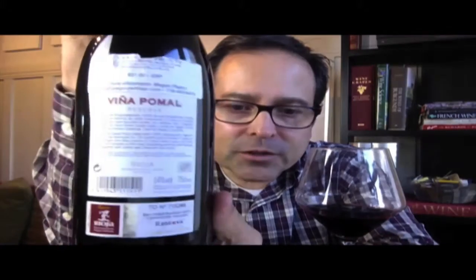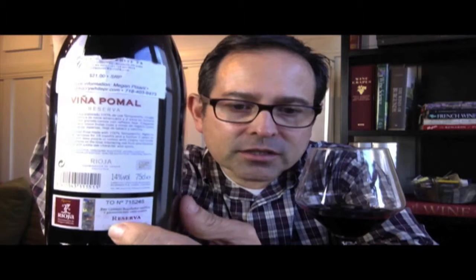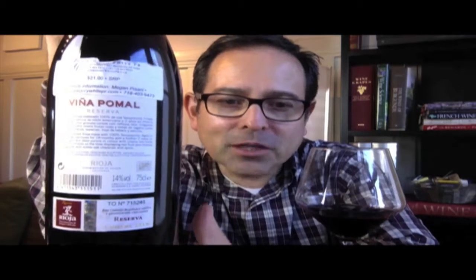This one is Viña Pomada Reserva 2010 vintage from Auto España — Auto Spain — with a very cool, very old-timey label. Here's the back panel for inspection; you'll see the certification that this is a Reserva wine, meaning certain requirements have obviously been met.